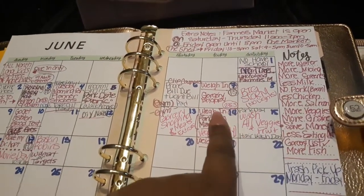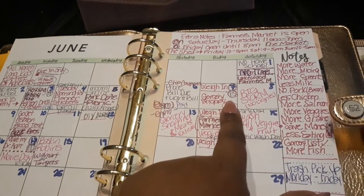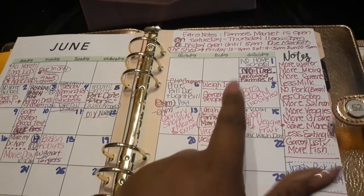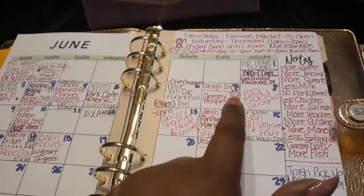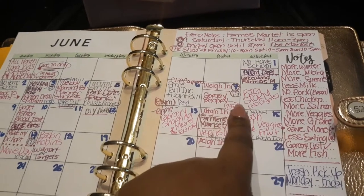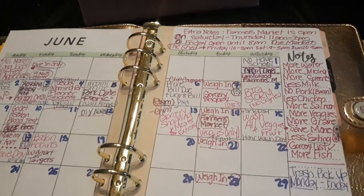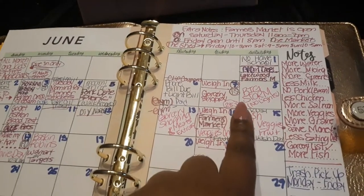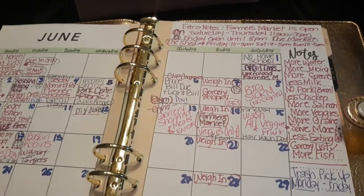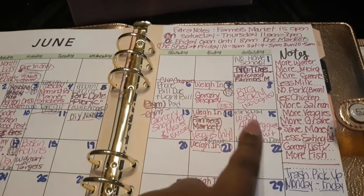I did a weigh-in on the 7th. My current weight right now is 235.3 pounds. A lot of people say they don't see that on me. I do have a scale at home but it can sometimes be off, so I don't know my actual weight until I go to the doctor and let them weigh me. But for now we're going with 235.3.